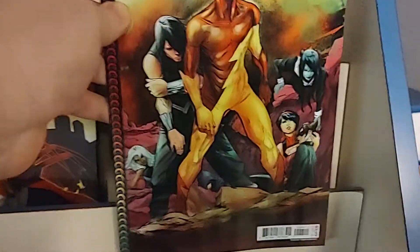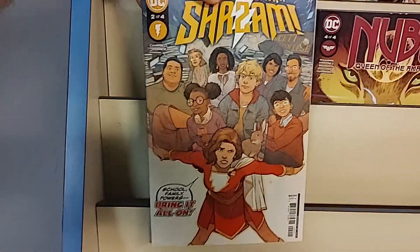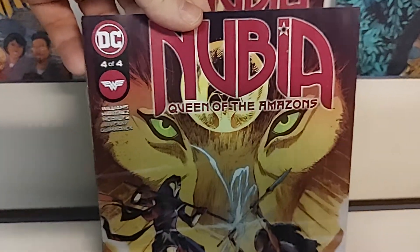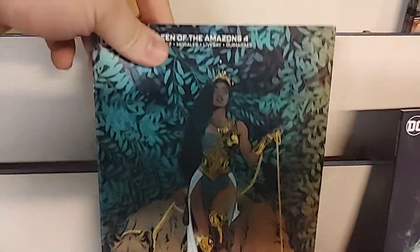Then we have Multiversity Teen Justice number 4, The New Champion of Shazam number 2 of 4, and Nubia: Queen of the Amazons number 4 of 4 — the final issue. Something is Unleashed. And of course it has a gorgeous, beautiful cardstock B cover.